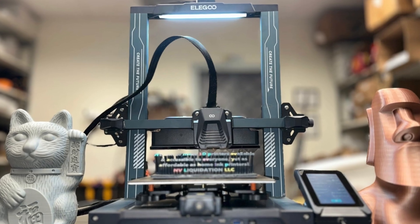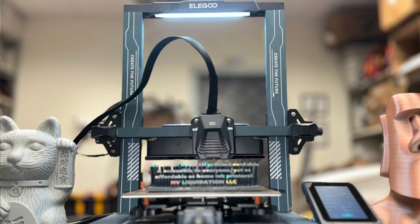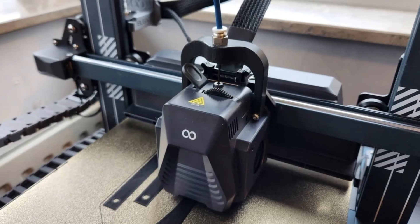Whether you're running a small print farm, selling Etsy products, or just pushing big creative builds, this printer is made to keep up with you effortlessly. If you've outgrown basic budget printers and want a powerhouse without overspending, this is the upgrade you've been waiting for.